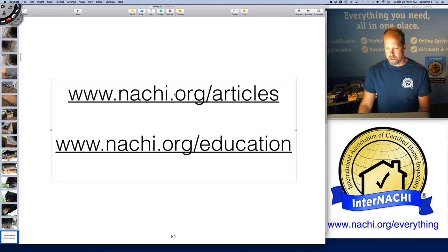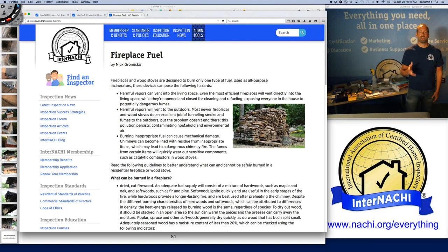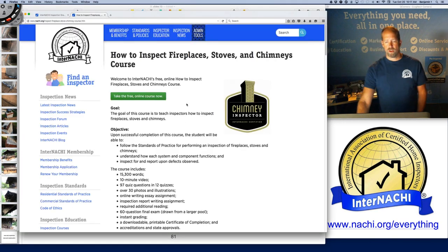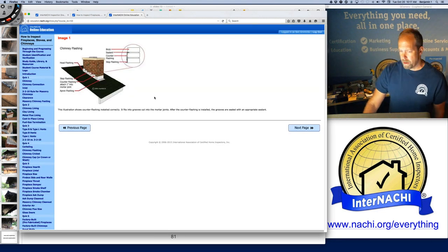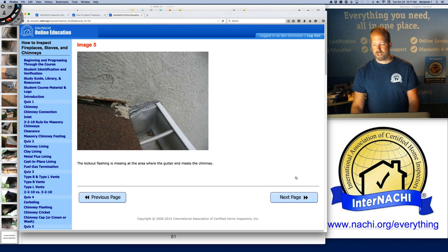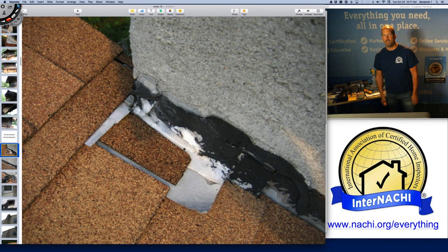To understand more about fireplaces or creosote issues, we have a lot of inspection articles in our library — a huge online free library for inspectors with thousands of articles. You can also take a free online course about how to inspect fireplaces, stoves, and chimneys. The course has a bunch of images of defects with descriptions. If you feel weak in one area — say, inspecting fireplaces or flashing problems — InterNACHI has inspection gallery illustrations, an inspection library of articles, and an entire curriculum to support you.